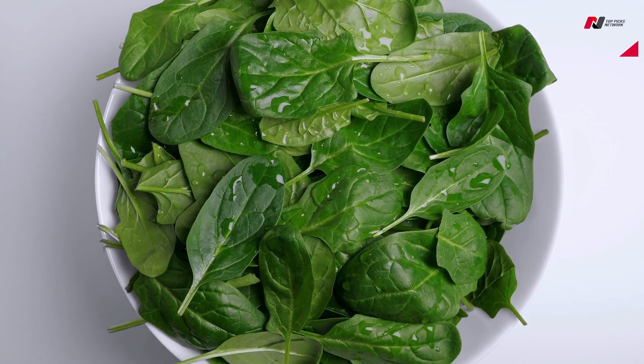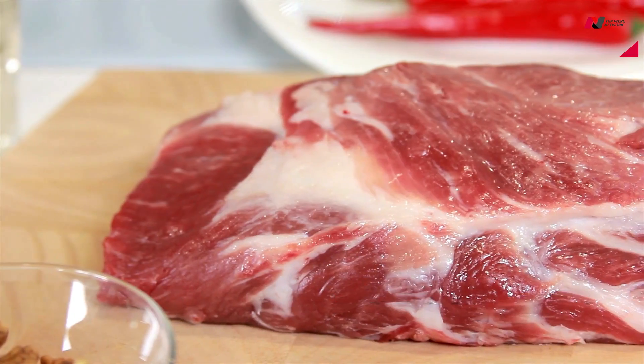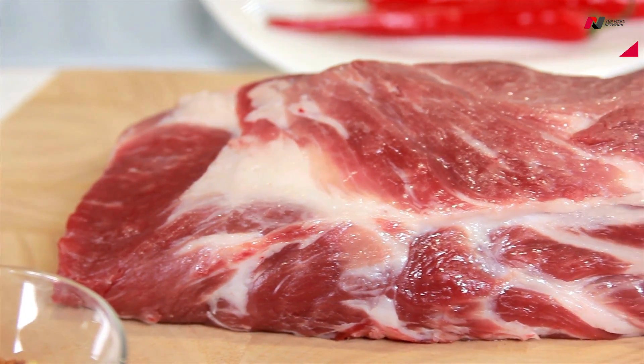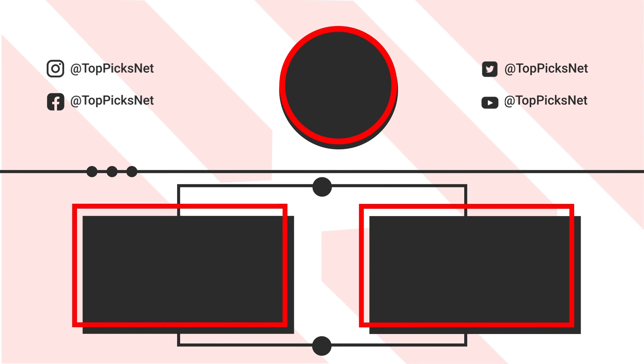Include these in your diet and stay healthy. Thanks for watching. That's all for today's video. Make sure to subscribe to the channel and hit the bell icon for more amazing videos. See you next time.